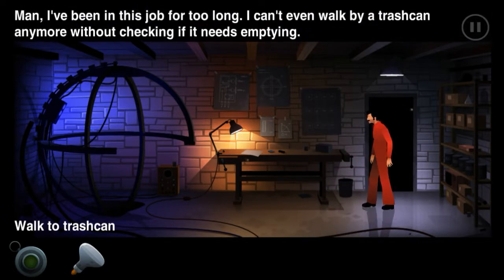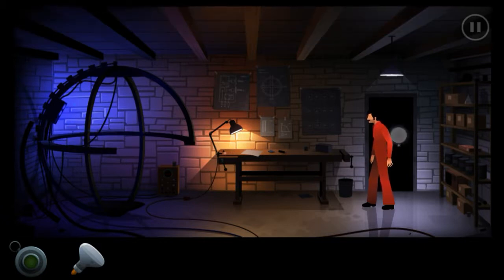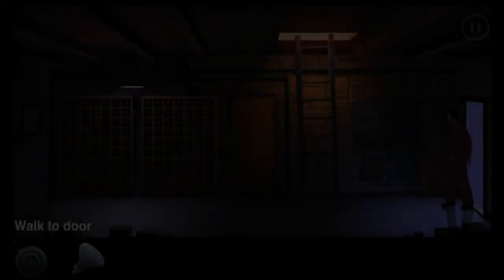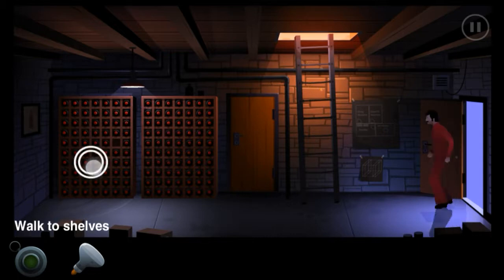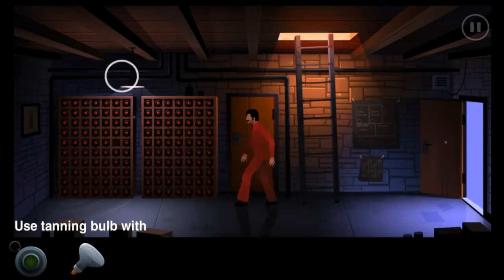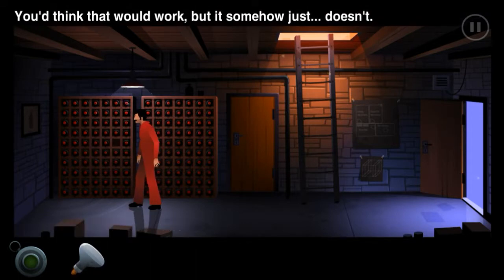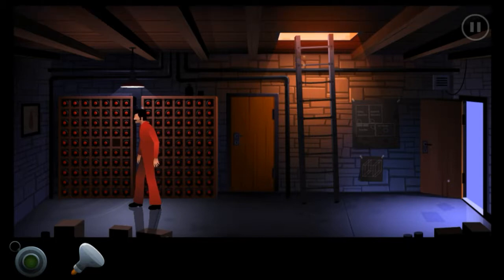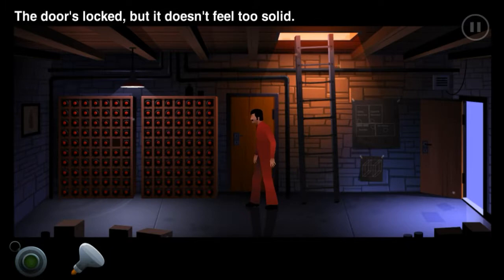There's a trash can - man, I've been in this job way too long. I can't even walk by a trash can without checking it to see if it's empty. I guess I can't do anything in here. Oh, I didn't even see there was a door there - and of course it's locked.